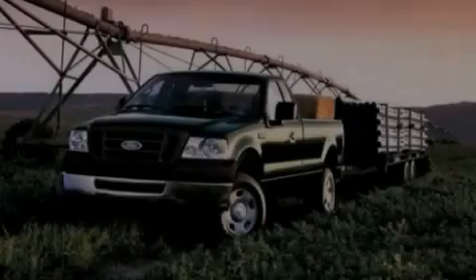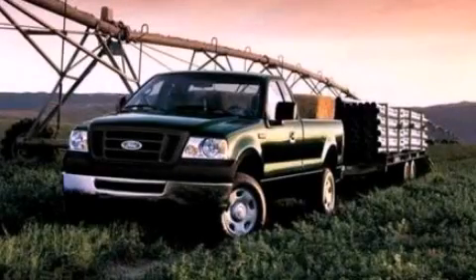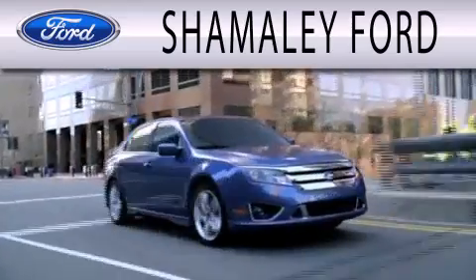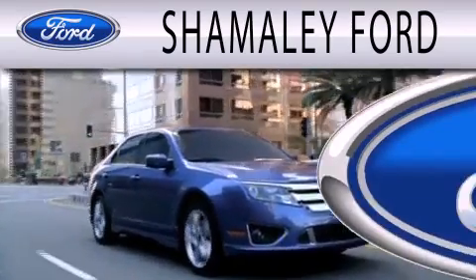Please call today to reserve this vehicle for a test drive. Somali Ford is dedicated to doing everything possible to ensure that the experience you have selecting your next vehicle is as pleasant as possible.